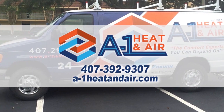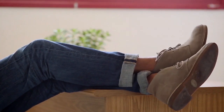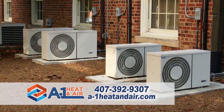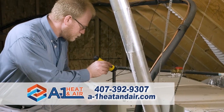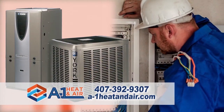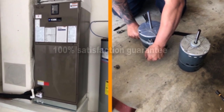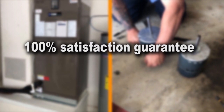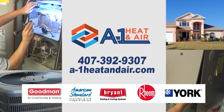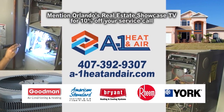A-1 Heat & Air is a name you can trust to make sure your living environment is comfortable, safe, and enjoyable. Their no-pressure buying process will offer unique and personal solutions to any comfort or energy cost problems you're experiencing. A-1 Heat & Air technicians will be thorough and clean, respecting your time, your family, and your home or business — all backed with a 100% satisfaction guarantee. Make the comfortable choice today. Call A-1 Heat & Air. Mention Orlando's Real Estate Showcase TV for 10% off your service call.